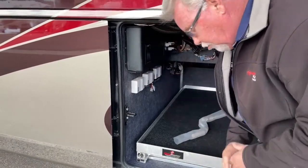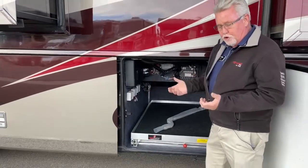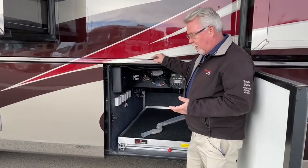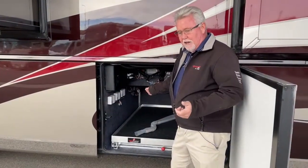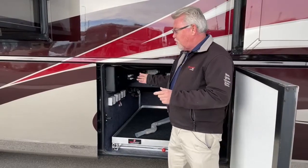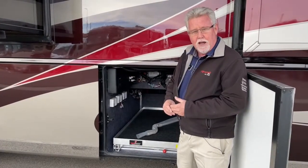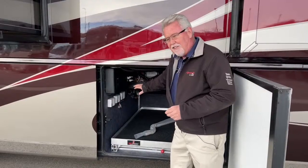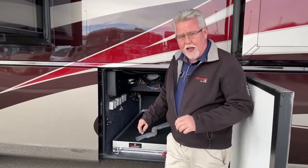These are your control modules for your slide-outs. Newmar has a great system with their Noogle — their support after the sale. You can call and get one of their support personnel on the phone. Let's say a slide's not working properly; a lot of times, just unplugging it, leaving it off for 10 or 20 seconds, and plugging it back in will take care of the problem — sort of like resetting a computer. We also have a technical advisor here at TransWest; all our customers have access to Bill, a great resource for systems you don't fully understand.